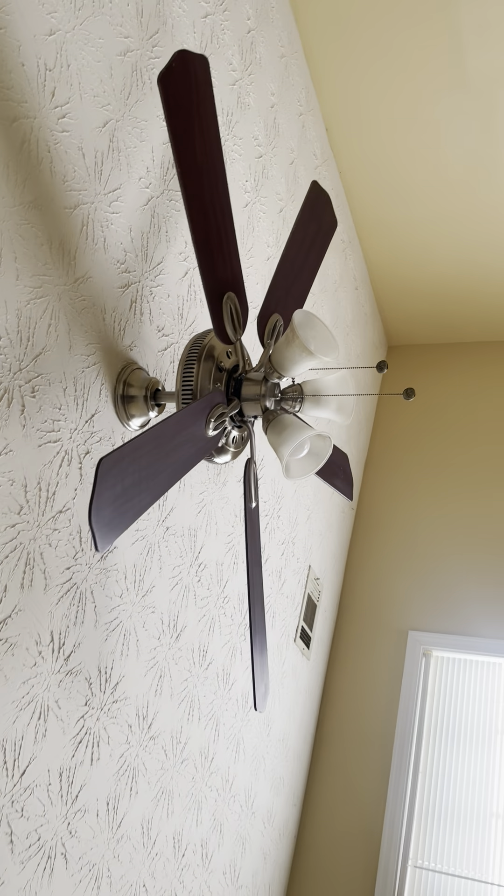Here is bedroom number one. Looks like we'll need to put flooring in here, though this flooring actually doesn't look bad. The ceiling and the spine definitely need painting.